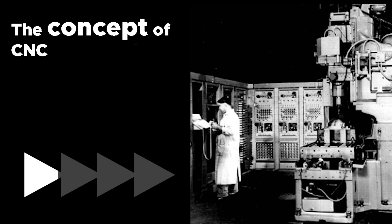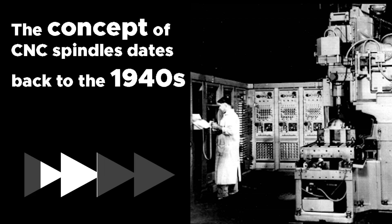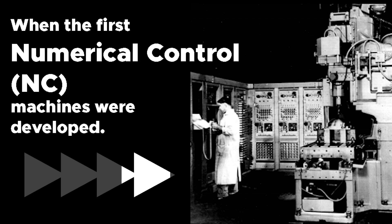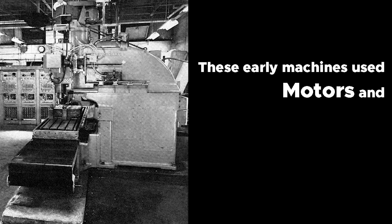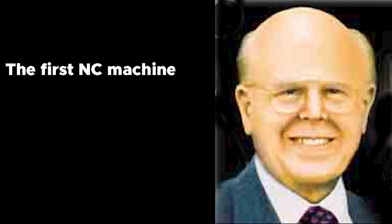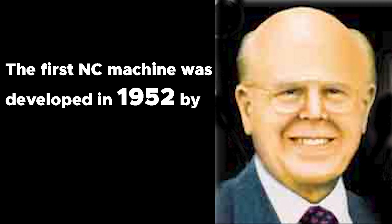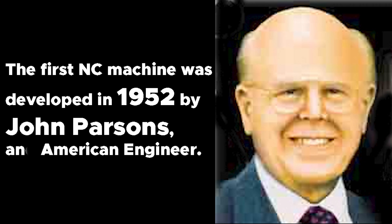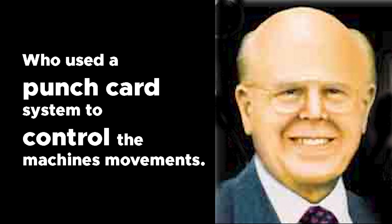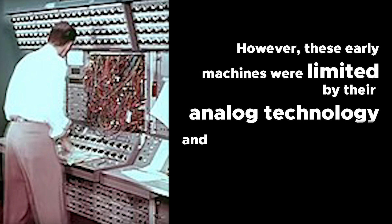The concept of CNC spindles dates back to the 1940s and 50s, when the first numerical control, NC, machines were developed. These early machines used motors and hydraulic systems to control the movement of cutting tools. The first NC machine was developed in 1952 by John Parsons, an American engineer, who used a punch card system to control the machine's movements. However, these early machines were limited by their analog technology and lack of precision.